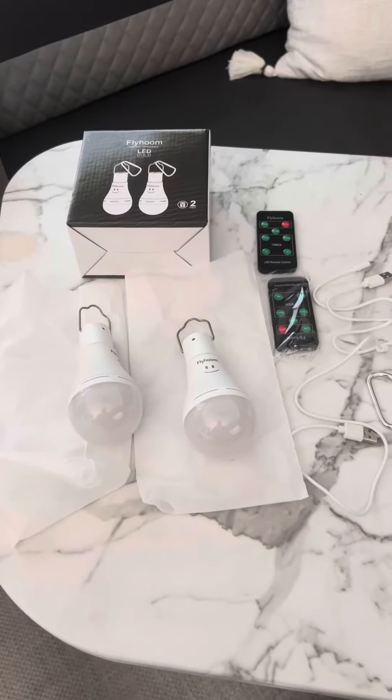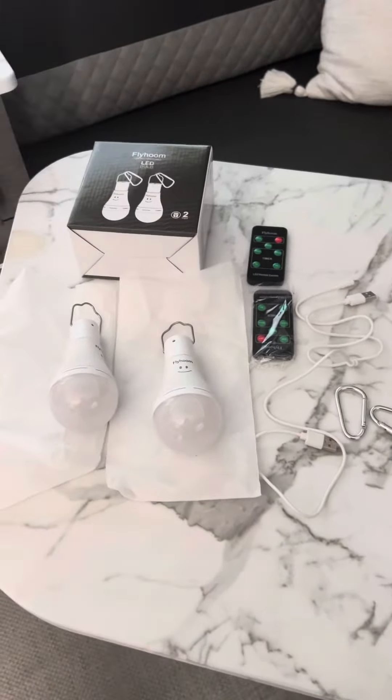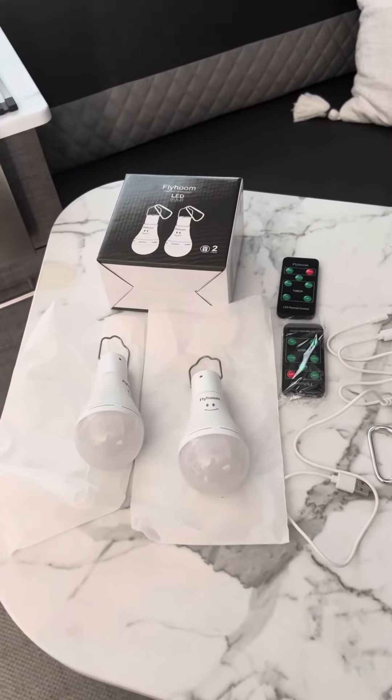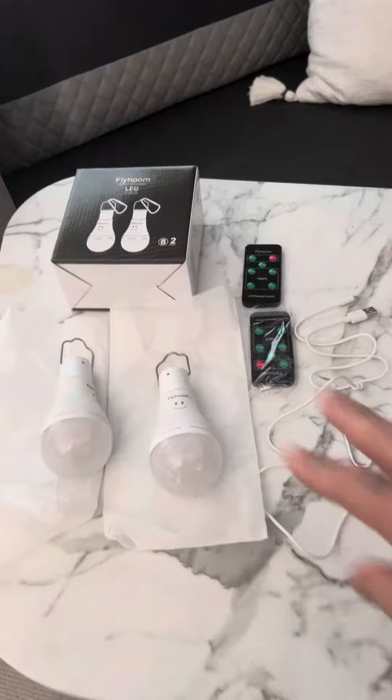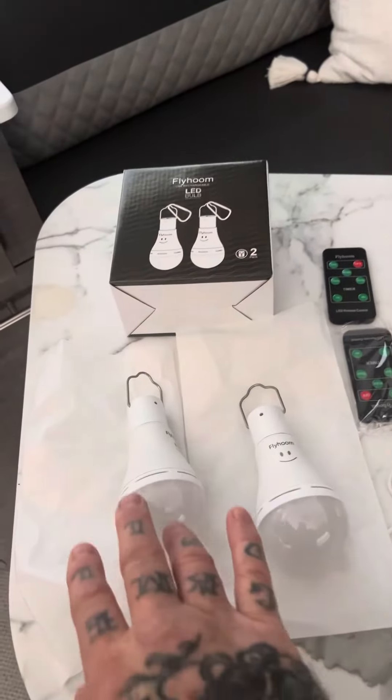Hey everybody, Boondock Dwayne here — Boondock Dwayne's RV Show. I'm going to do a quick video on what we use for alternate lighting sources to conserve power when off-grid. These are of course on Amazon; I'll put a link down below.